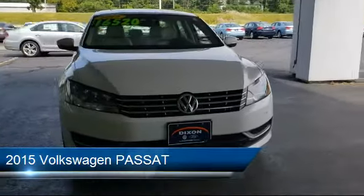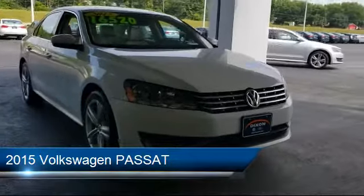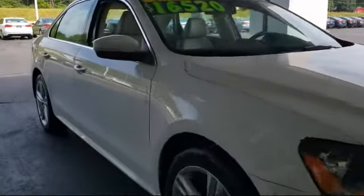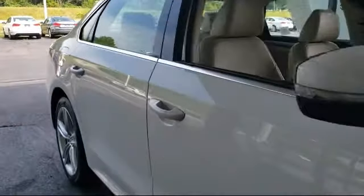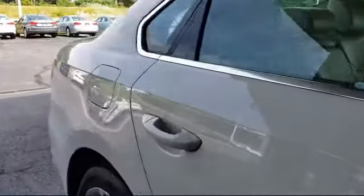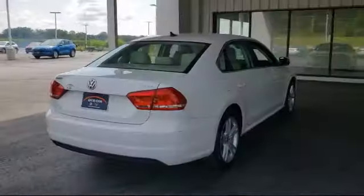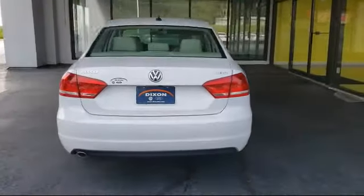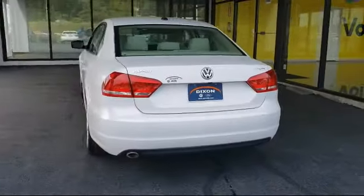It comes equipped with a leather-wrapped steering wheel, electronic stability control, Sirius XM satellite radio, heated front seats, steering wheel controls, tire pressure monitoring system, keyless entry, rear view camera, powerful and efficient turbocharged engine, and air conditioning. And it has less than 40,000 miles on the odometer.